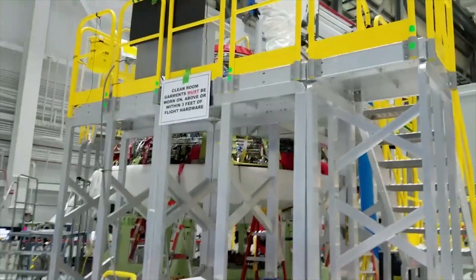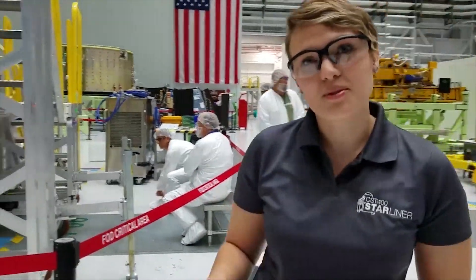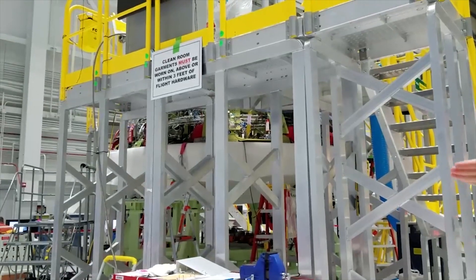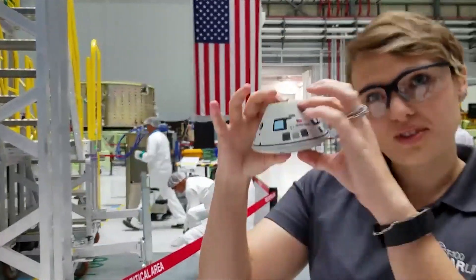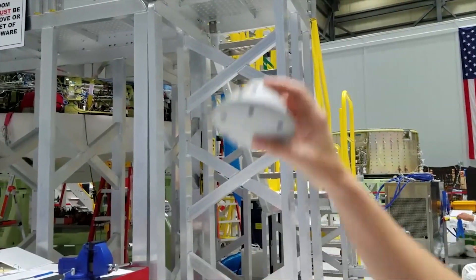We're just installing the heat shield onto the vehicle. The heat shield is what keeps the astronauts safe from the really high temperatures during re-entry. As you can see, it's the white vent underneath the vehicle here that's just being installed. If you look at the squishy, it's this vent. When we re-enter, the heat shield is the first thing that sees all that heat.